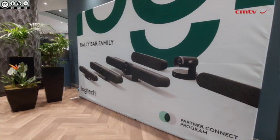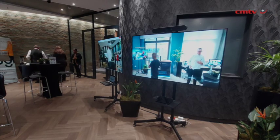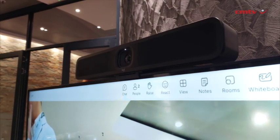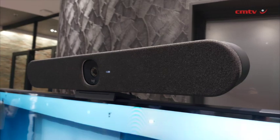We've decided today to give you a lineup of some of our latest technologies, the Meetup 2 as an example. It's the latest addition to our bar family. We're showing the Rallybar Huddle as well, which we launched late last year.